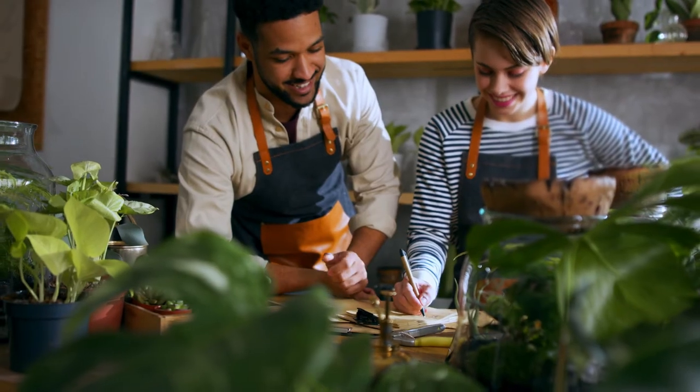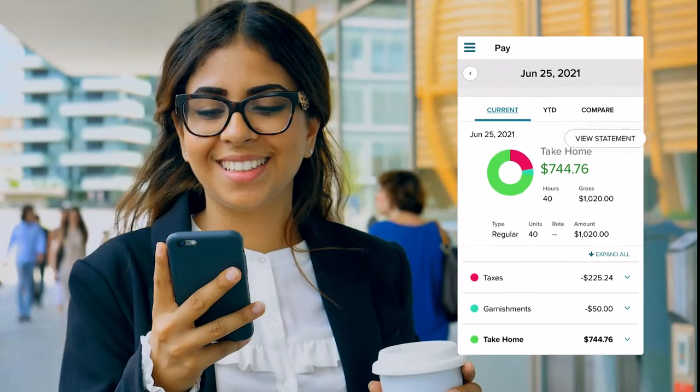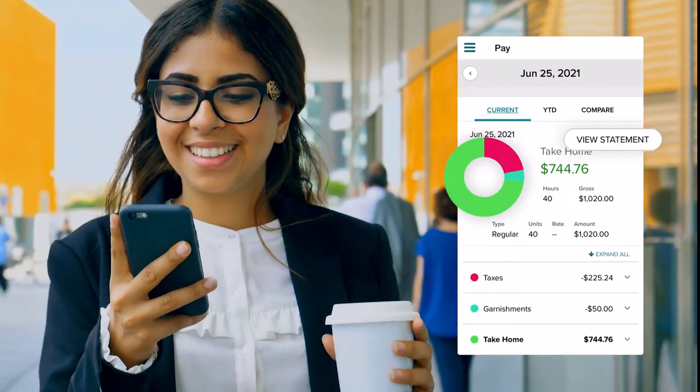Your people are your business. Give them a convenient mobile app for any time access to their pay, benefits, and time tracking information.